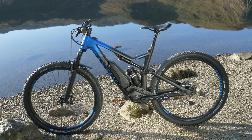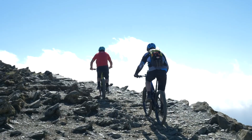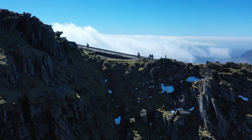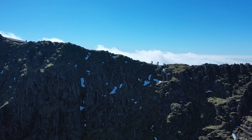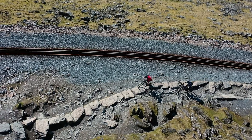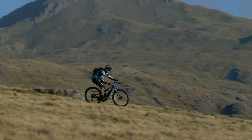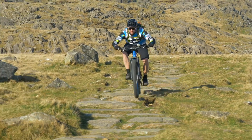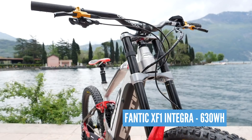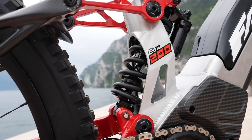Moving on, we have the 504 watt hour lightweight Shimano system. Still able to punch those bigger rides out in the lower power settings, meaning you can chuck a spare in your bag for those big rides. Then we have the Fantic X-F1 Integra — this is 630 watt hours, meaning it packs that bigger punch.